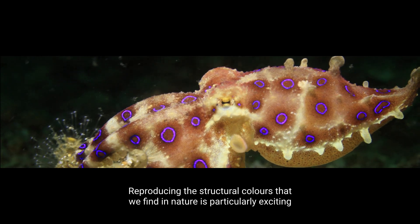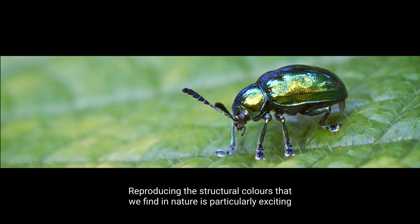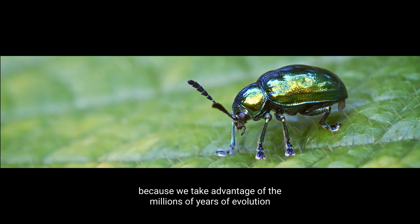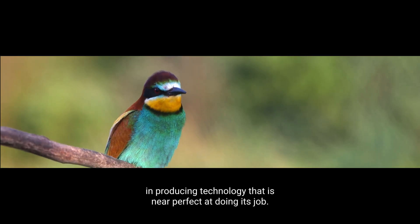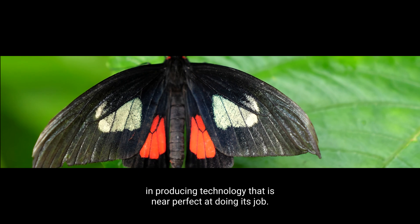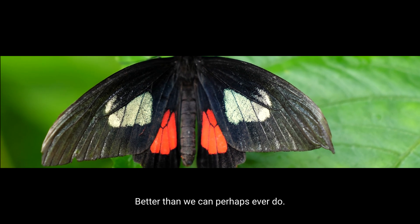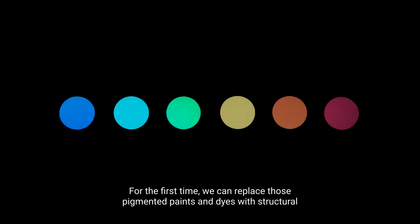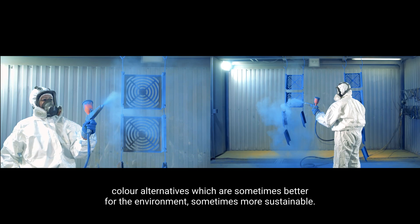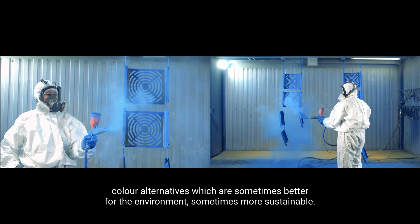Reproducing the structural colours that we find in nature is particularly exciting because we take advantage of millions of years of evolution in producing technology that is near perfect at doing its job — better than we can perhaps ever do. For the first time we can replace those pigmented paints and dyes with structural colour alternatives, which are sometimes better for the environment, sometimes more sustainable.